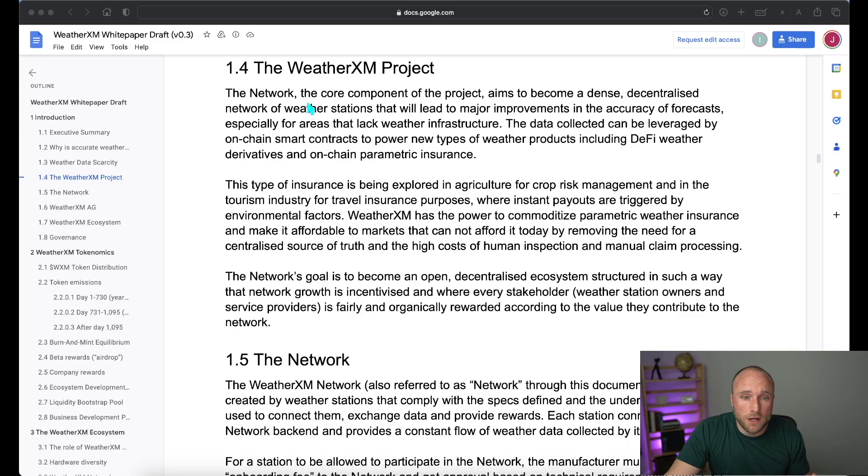They started off with the goal of the project, which is to create a dense, decentralized network of weather stations that lead to major improvements in the accuracy of forecasts, especially in areas that lack weather infrastructure. The WeatherXM network is created by weather stations that comply with specific specs and underlying infrastructure to connect them, and they exchange data and provide rewards.